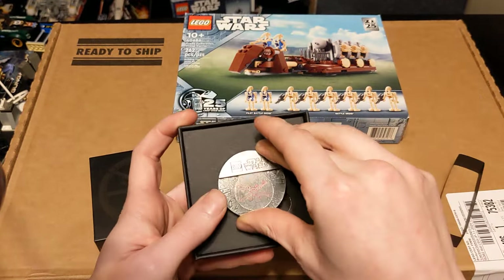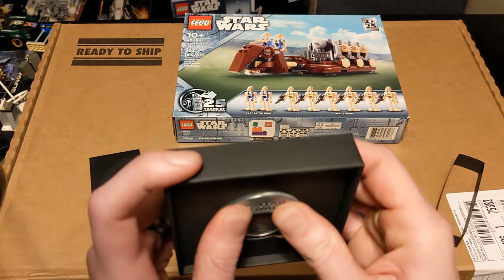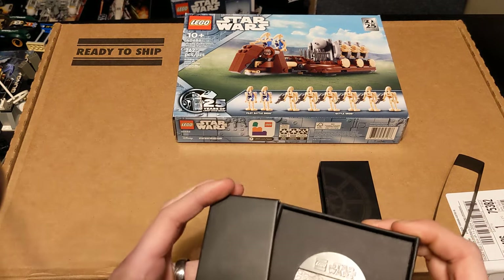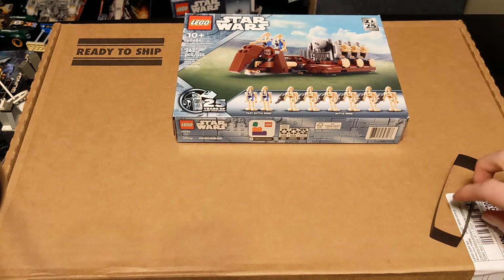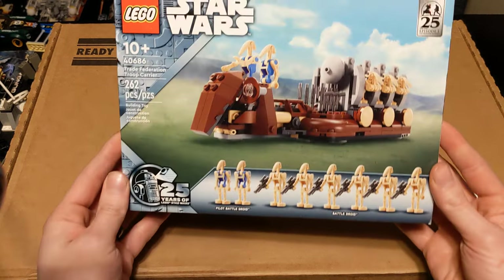So I mean, that's pretty nifty, I guess. I had no idea this was coming until I made the purchase. And then the entire reason why I spent money this past week is this gorgeous Trade Federation Troop Carrier.